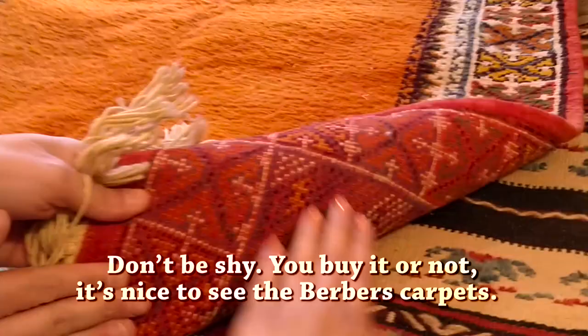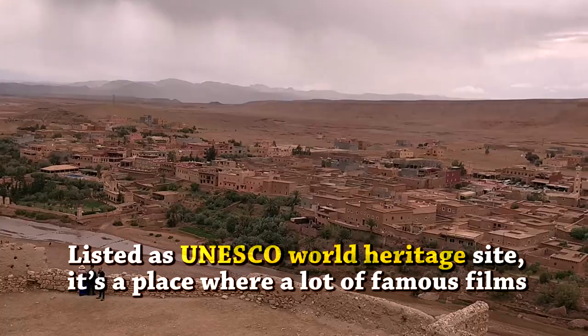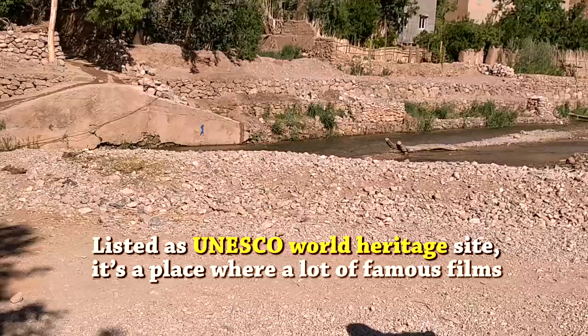Don't be shy. I love seeing the Berber communities. I met them also in a special place — Aït Benadou, listed as a UNESCO World Heritage Site. It's a place where a lot of famous films were shot, like Game of Thrones.